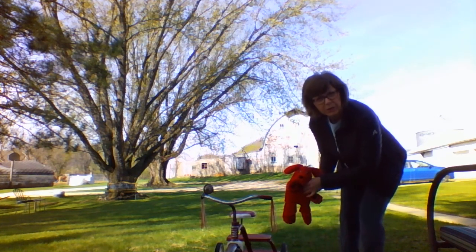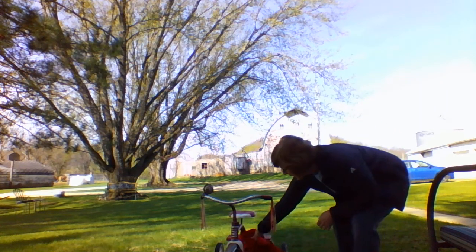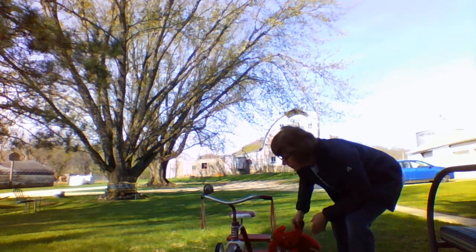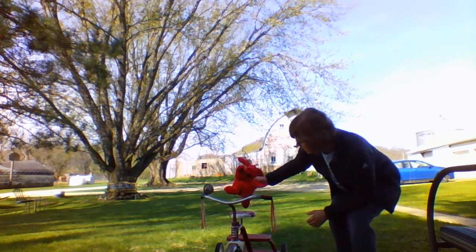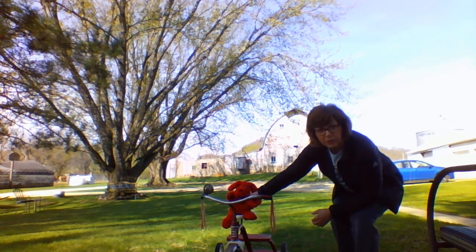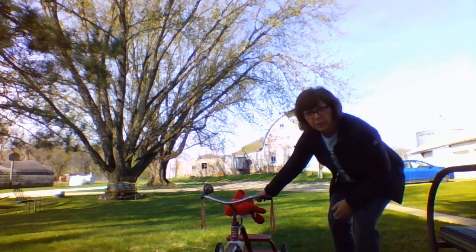I don't know if you can see this, but now he's going to be under the trike. And next he's going to be on the trike. So Clifford is going to go for a ride — he's on the trike. Thanks preschoolers.